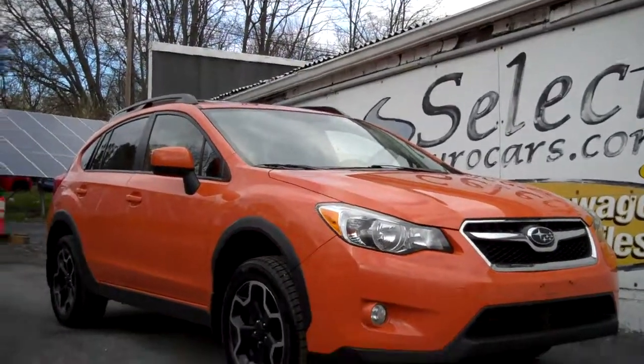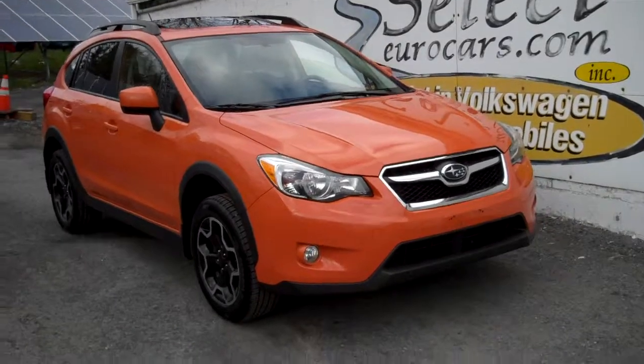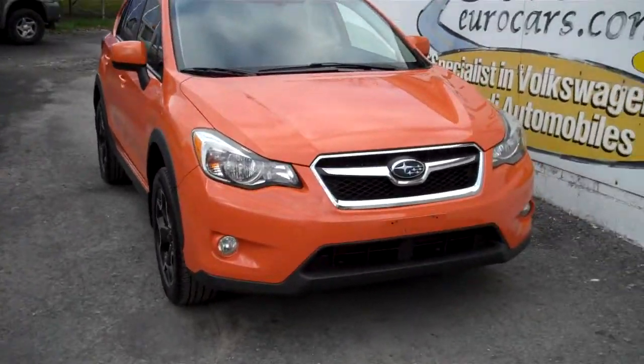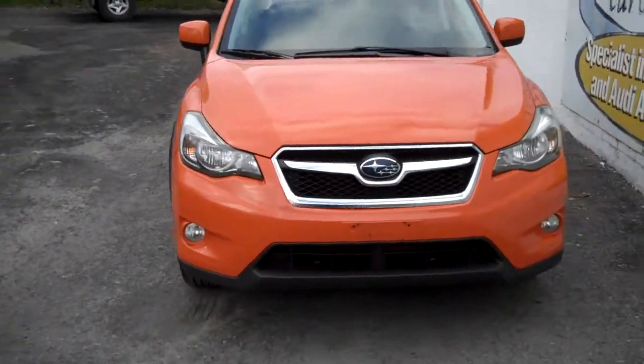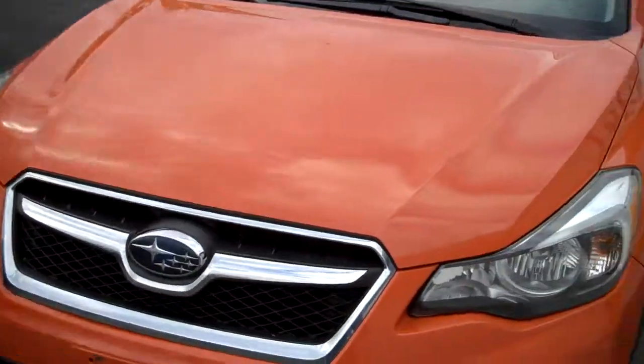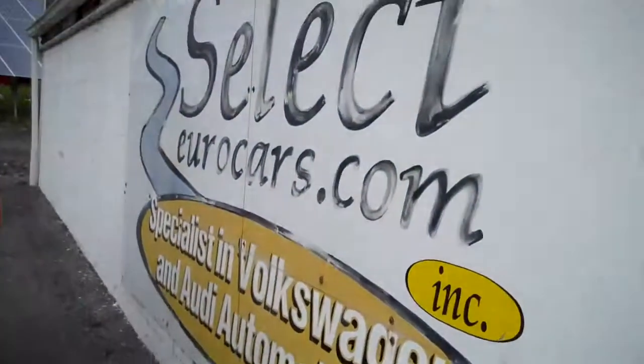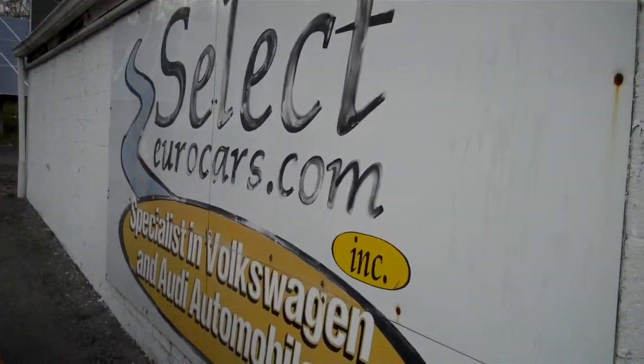2013 Subaru XV Crosstrek Limited, top of the line. This model has been top-rated throughout the automotive press — all-wheel drive all the time, awfully affordable, and available for you to enjoy here at Select Eurocars seven days a week.